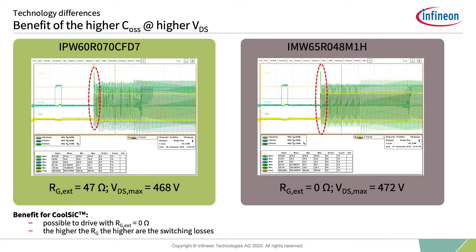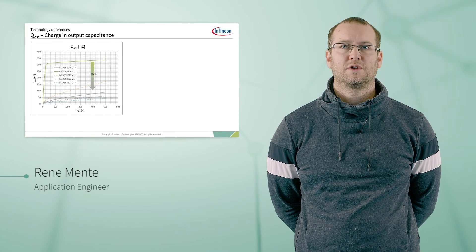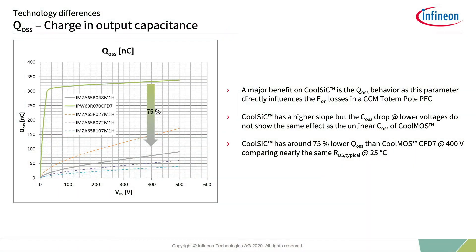As a result, CoolSiC offers a much higher ease of use with respect to voltage peaks. CoolSiC can be used in the high-efficiency CCM totem pole PFC, while CoolMOS cannot. During hard commutation on a conducting body diode, the QOSS also needs to be discharged, leading to additional losses. In this case, CoolSiC offers around 75% lower QOSS at 400V, a difference that comes from its linear output capacitance.